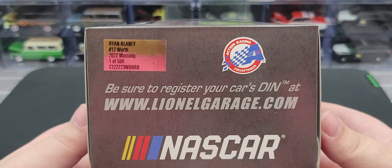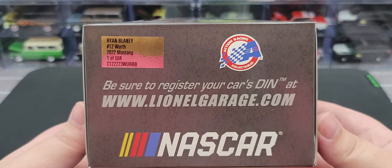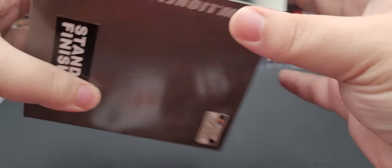On the end of the box we have the Action Racing Collectibles logo as well as NASCAR. It says to be sure to register your car's den number at LionelGarage.com. There's also a production sticker that says Ryan Blaney number 12 Worth 2022 Mustang, and they made 504 of this particular diecast. This side of the packaging is the same, with all the relevant legal information on the bottom of the box.